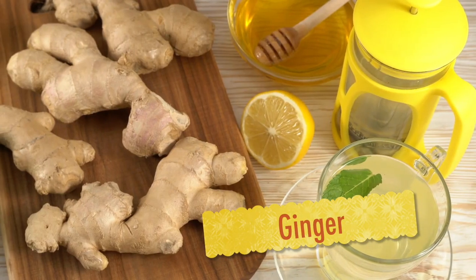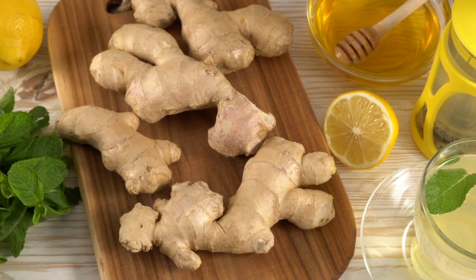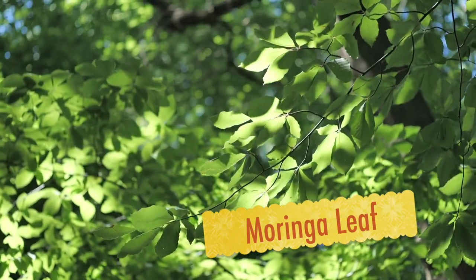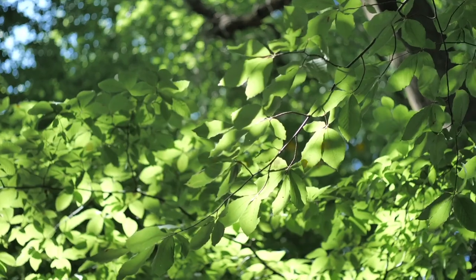Ginger is a plant in the same family as turmeric, so it should be no surprise that this ingredient is also widely used as a spice. In terms of advantages, ginger consumption enhances gastrointestinal function. Moringa Leaf is derived from the drumstick tree and has been used for centuries as a source of antifungal, antiviral, antidepressant, and anti-inflammatory effects.